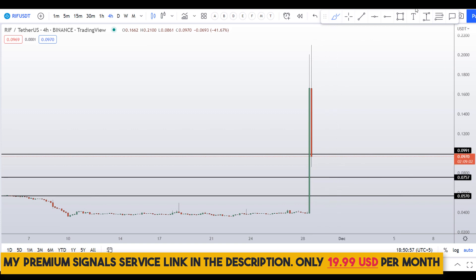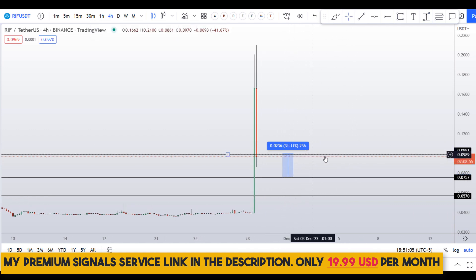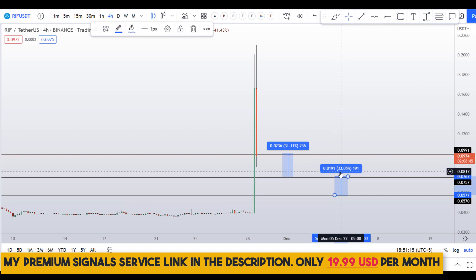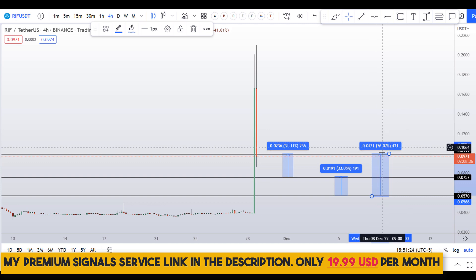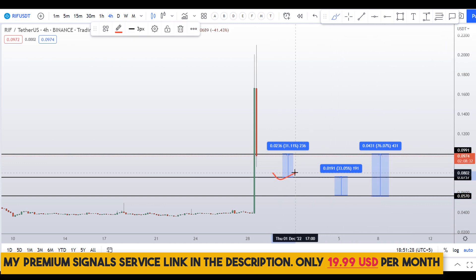If you buy after confirmation from my Telegram channel and take profit at the next resistance, that would be a gain of about 31%. If you buy from the lower level and take profit at the next resistance, that's about 33% gains. For aggressive traders, taking profit at the next resistance level could give you around 76% gains.